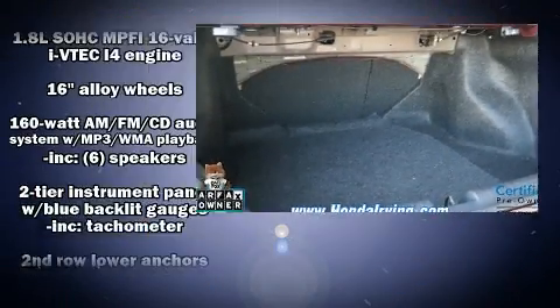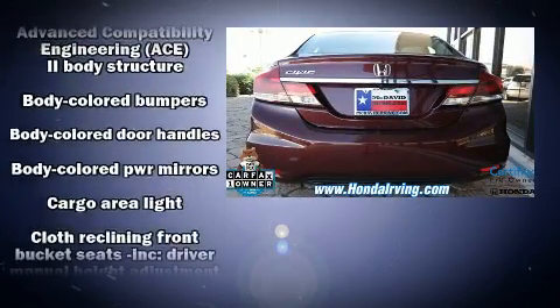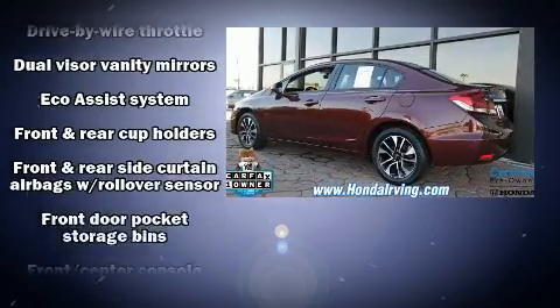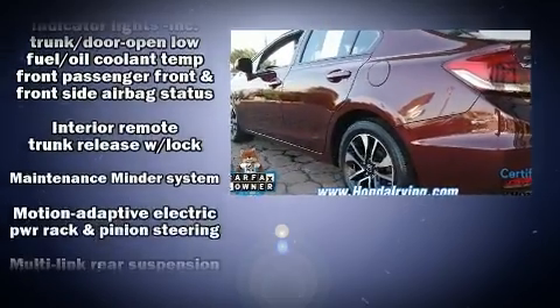Amenities include remote keyless entry, outside temperature display, power moonroof, and a split folding rear seat. In the event of a rollover collision, side curtain airbags provide additional protection for outboard seated passengers.